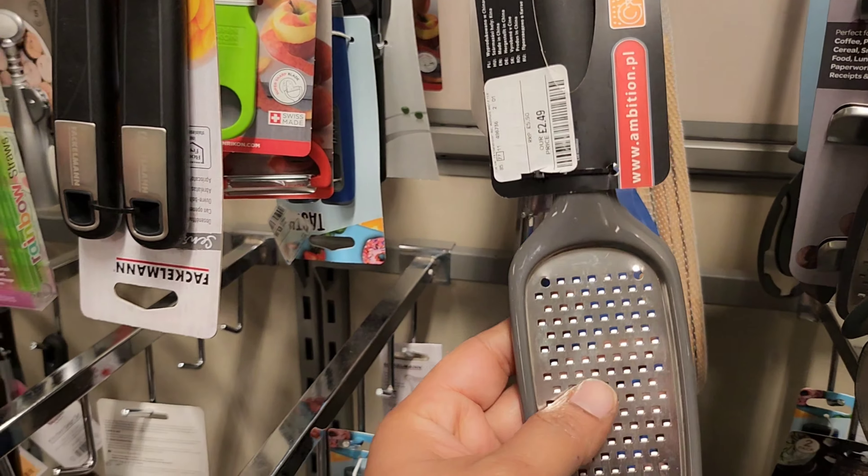Small wooden spoons are on offer for four pounds. I'm not sure how useful they are but they look very cute — I like this one, the color is very nice.